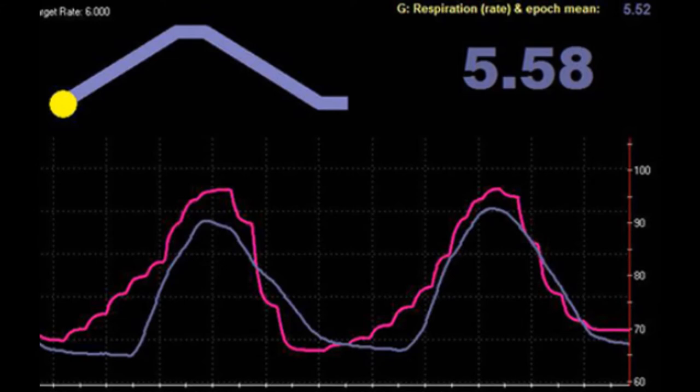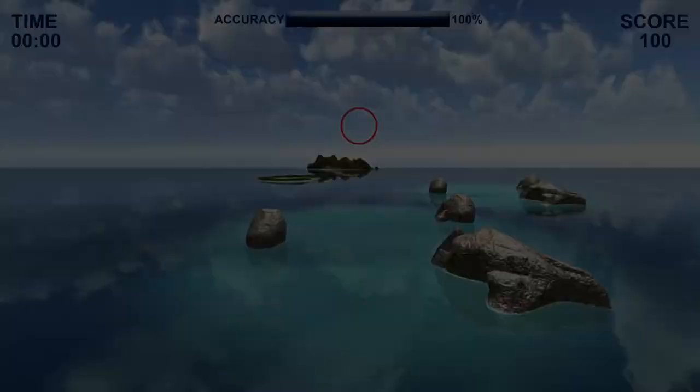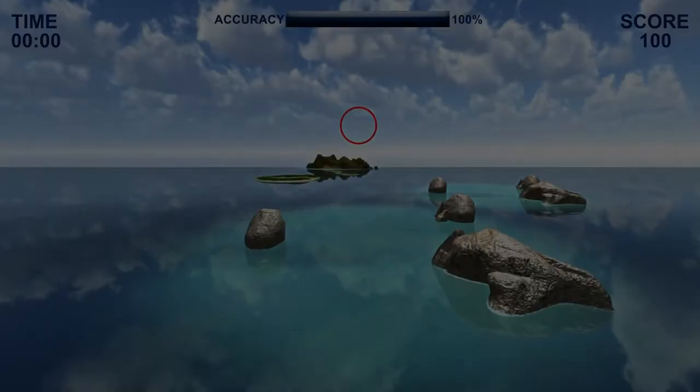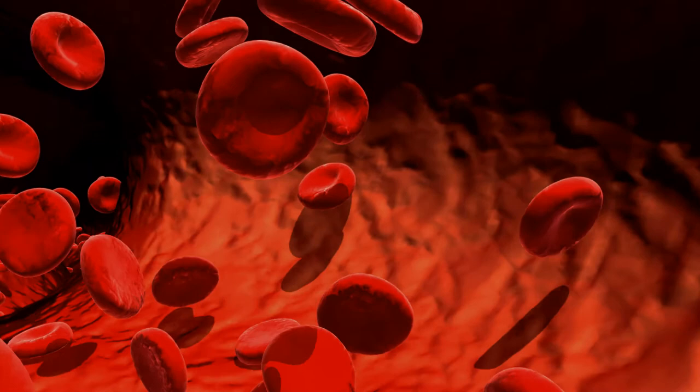Once the resonance breath rate has been discovered and clients have practiced it long enough that a tracer is no longer necessary, they can move on to perfect their skills using other biofeedback-based tools. In time, regular daily breath practice at the resonant frequency can increase resting HRV and produce positive physiological changes in the body, just as regular practice with weights can lead to durable change in the size of muscles and greater fitness.